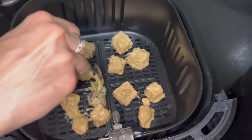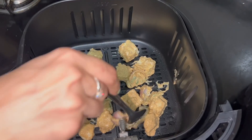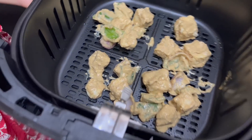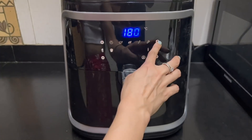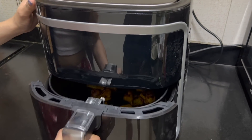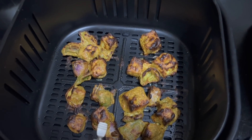I'm going to cook the paneer tikka and the vegetables together in the basket at 180 degrees for 12 to 15 minutes. I marinated the paneer for 10 to 15 minutes so it will be really flavorful. It already smells so good! After 15 minutes it's done — let's take it out. Oh wow, this looks so nice!